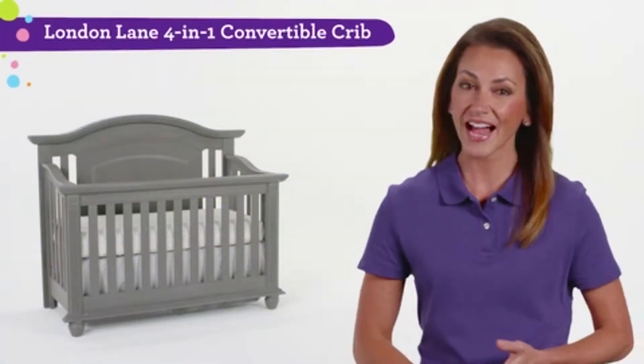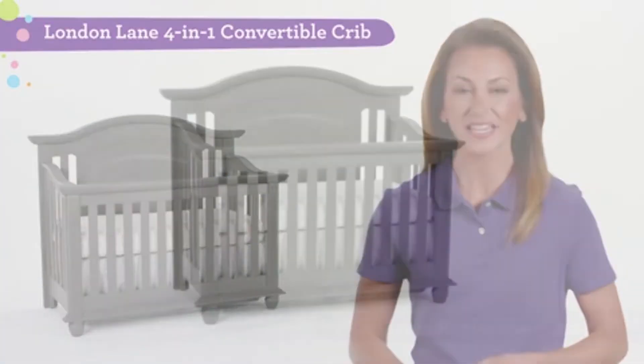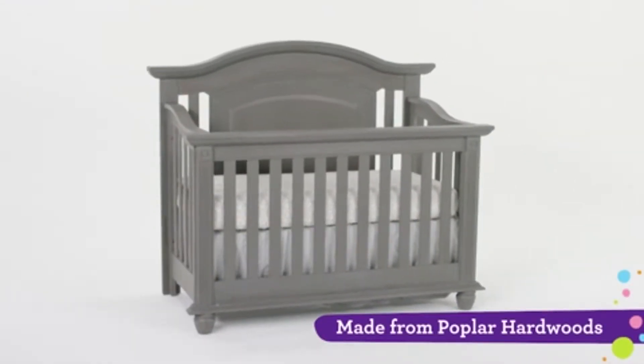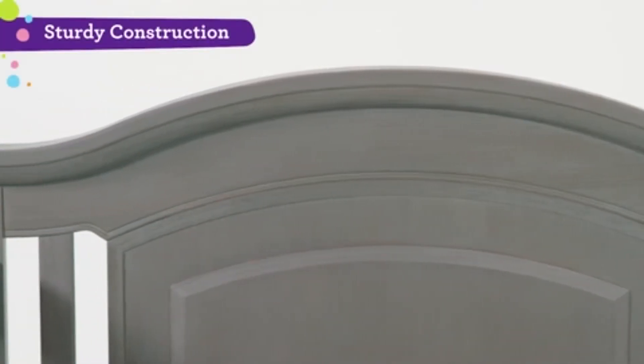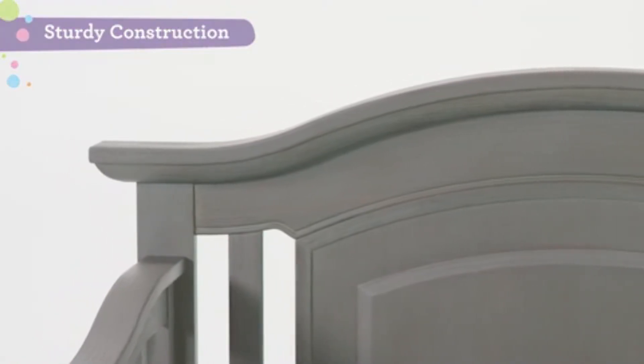Your little one will sleep sound with the Oxford Baby London Lane 4-in-1 Convertible Crib. Constructed from attractive poplar hardwoods, this durable crib will stand the test of time. With a sturdy construction and chic arctic gray finish, this crib provides a stylish accent to any nursery.